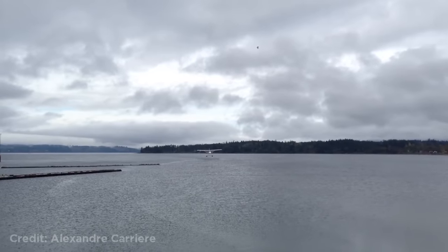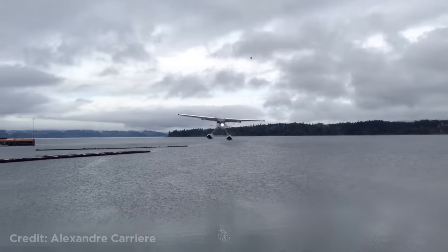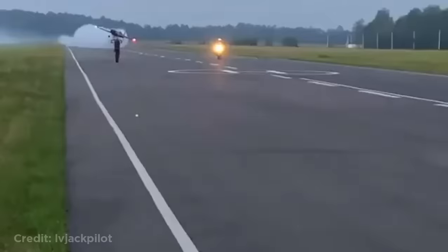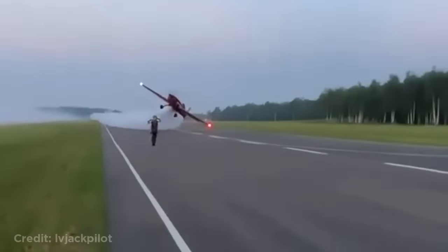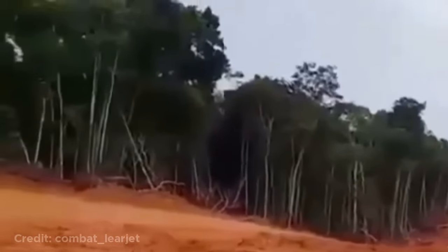This plane passing by really low. This plane flying sideways really close to the ground. This plane landing on a dirt runway cannot stop in time, causing it to go off the end of the runway.